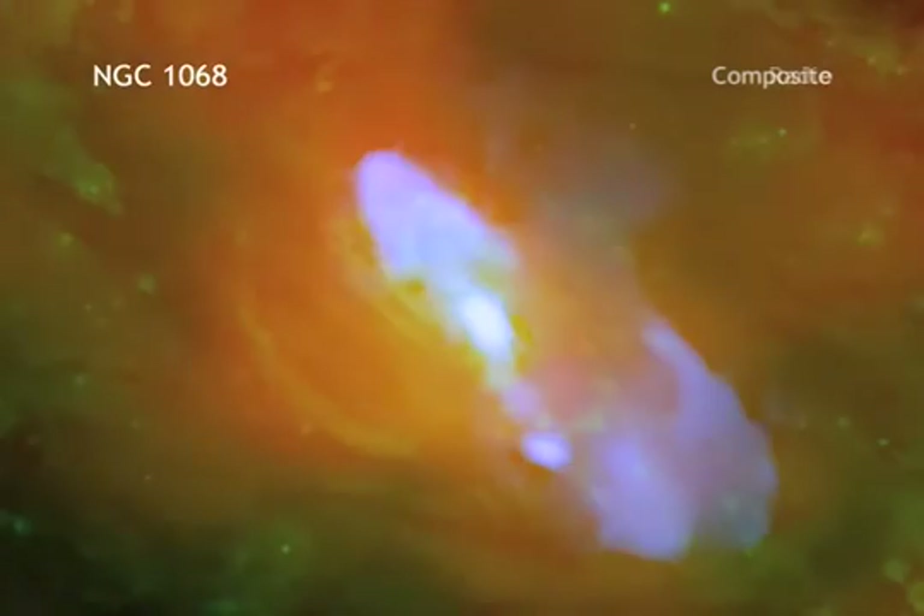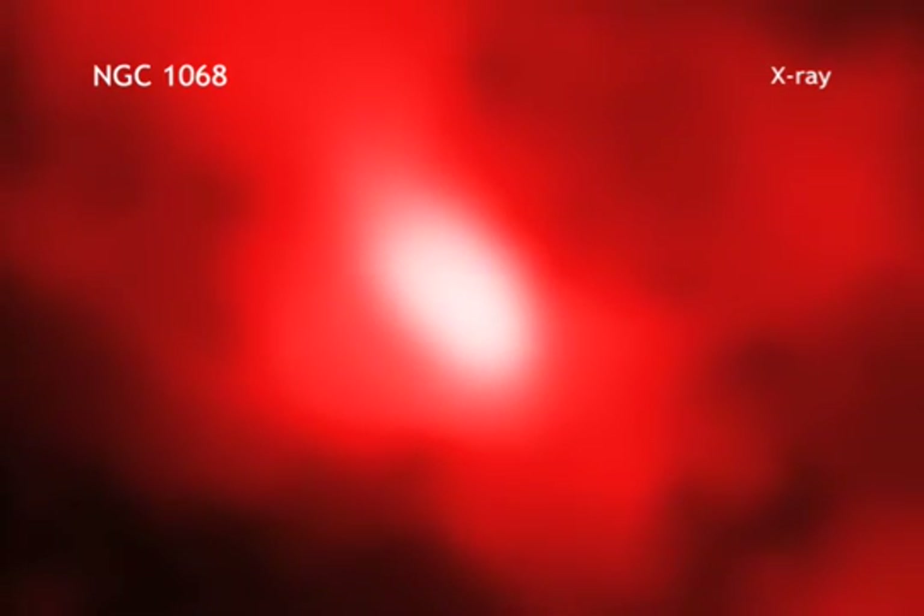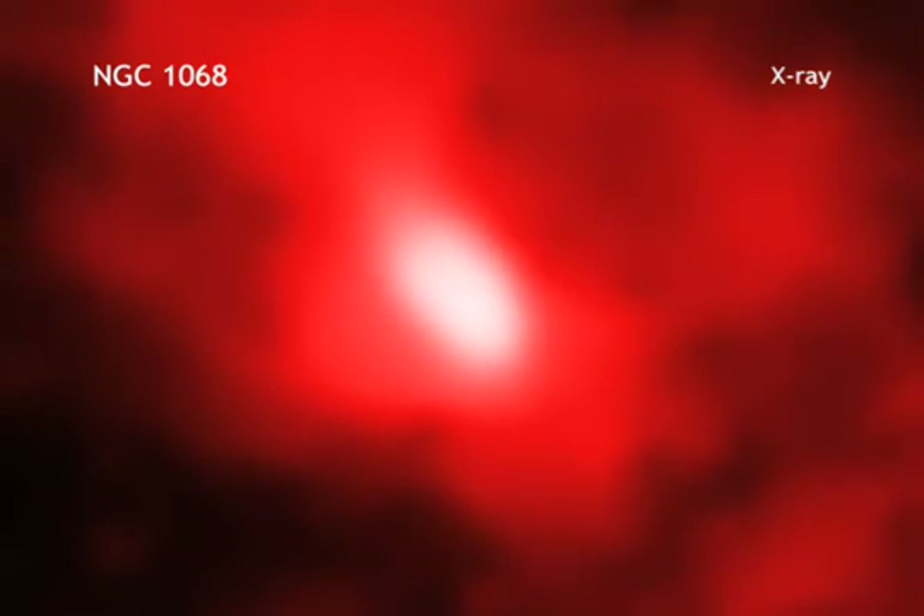Radio data from the Very Large Array expose a jet of material blasting away from the giant black hole at the galaxy's core. The Chandra data also reveal a strong wind that is being driven away at a million miles per hour from the same region. This wind is probably gas that has been accelerated and heated as it swirls towards the black hole.